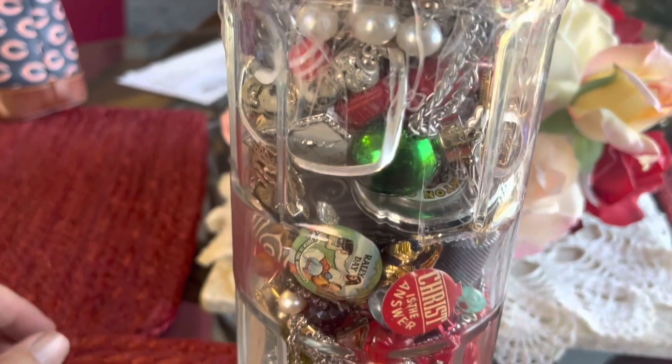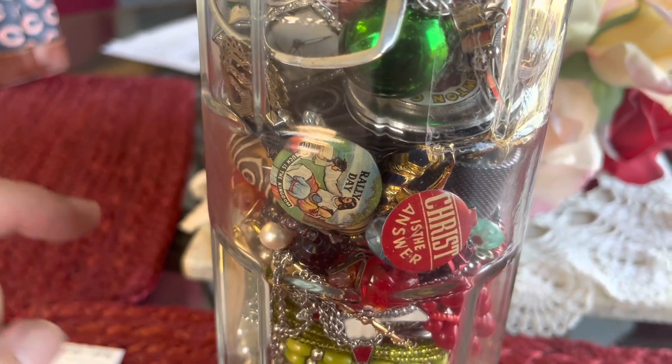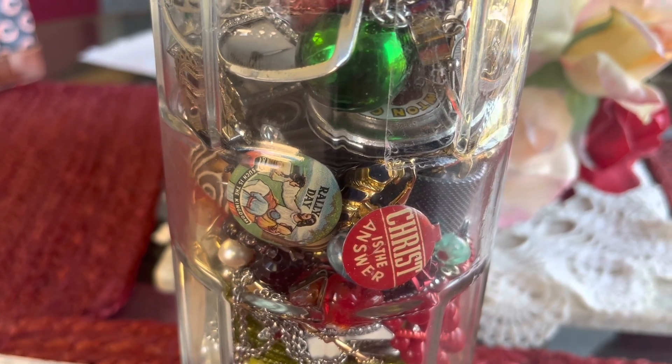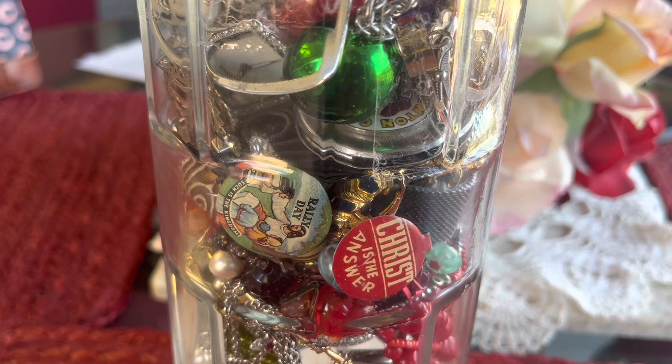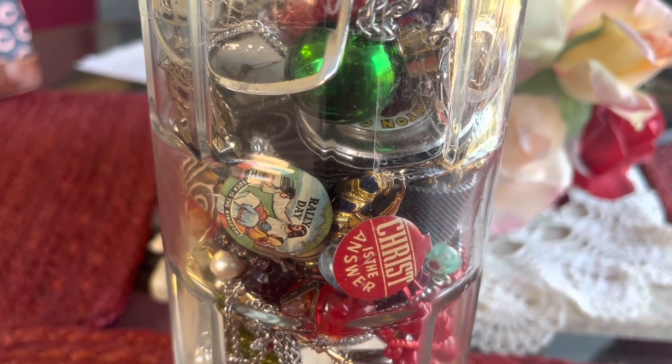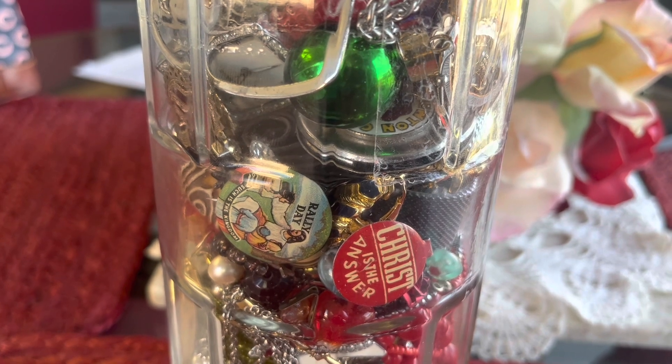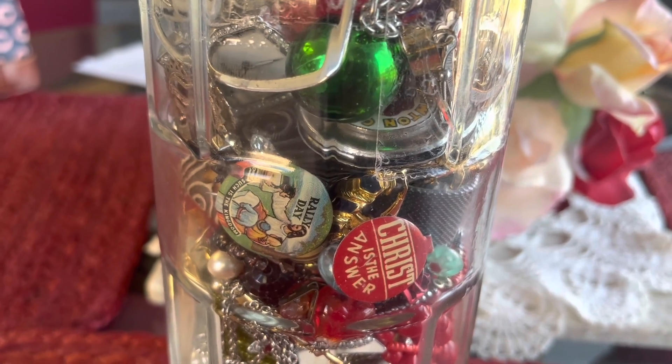Hey guys, back with another thrift store finds video. Stopped by this thrift store after work — the same thrift store where I found quite a bit of gold, sterling, and my favorite, the vintage watches. Pretty much all the vintage watches I've found at thrift stores have come from this specific thrift store.